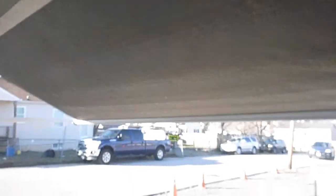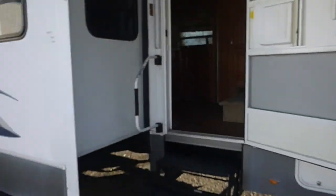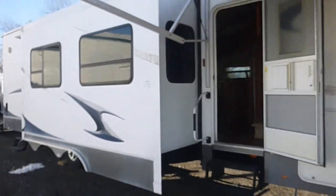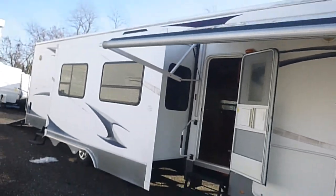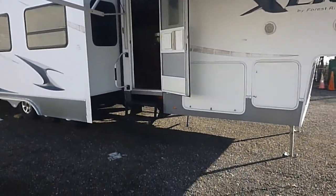The awning is in fairly decent shape. It's a little windy out today, you can see it blowing around. Up on top of the awning there's a little wear toward the back, but it is functional.